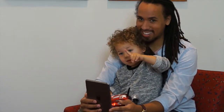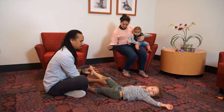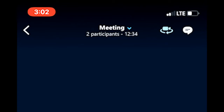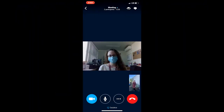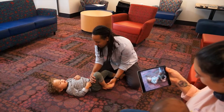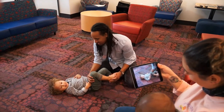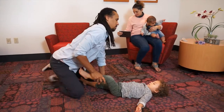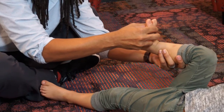As your appointment progresses, your provider may ask your child to move around. At that point, depending on the device being used, you may need to flip your camera to give your provider the best view of your child. It can also be helpful to have someone assist you with the exam or to help hold the camera. We may ask you to zoom in or assist with different maneuvers to move your child in ways that allow us a more thorough exam.